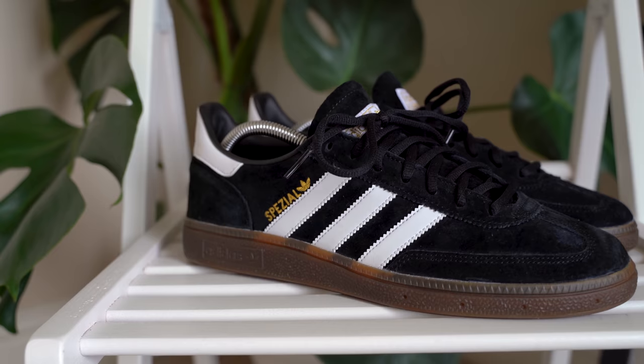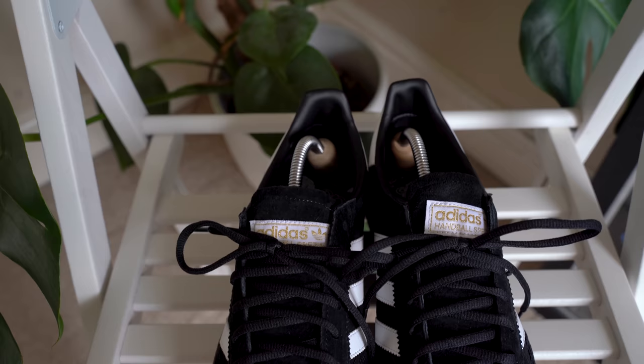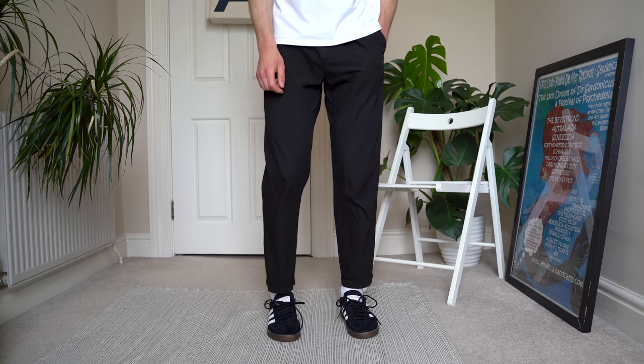Next we're changing things up with a pair of black sneakers — the Adidas Handball Specials. These are my most recent pickup and I've been wanting them for a long time; I absolutely love them. They're really comfortable and don't feel like they need much breaking in. I've got the Sambas as well, and the Sambas completely destroyed the back of my heel, but these are a lot softer.